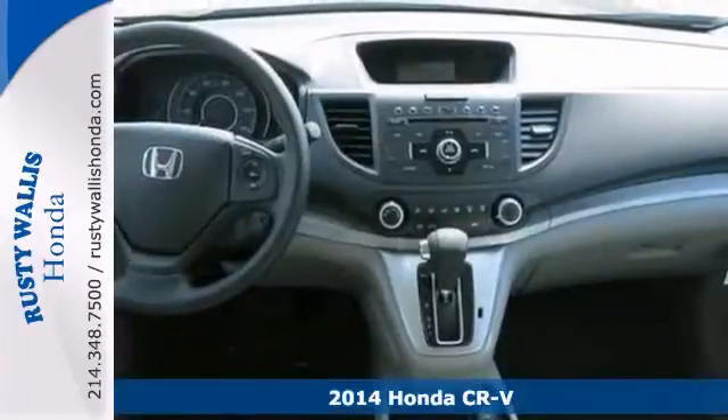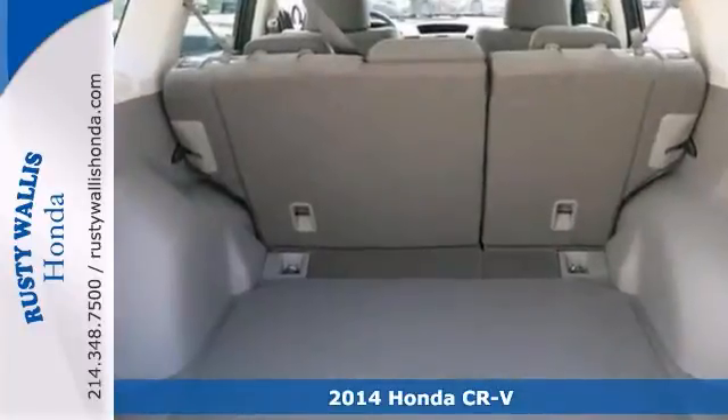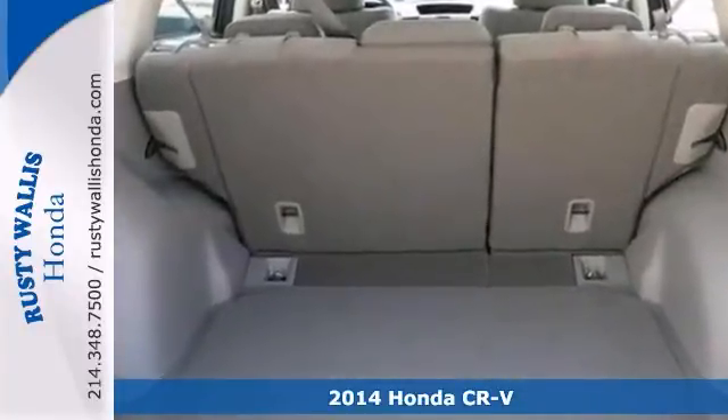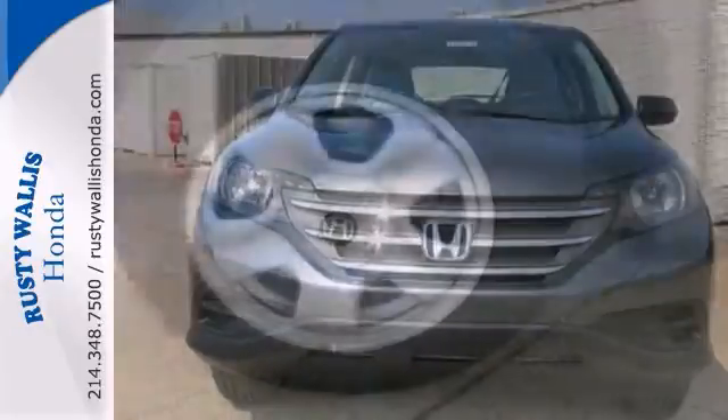This beautiful 2014 Honda CR-V is not going to disappoint. It offers a backup camera, keyless entry, and a multifunction steering wheel. It has a great cockpit layout with all the controls easy to find and right where you need them.